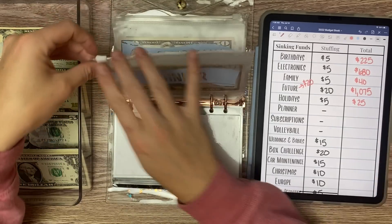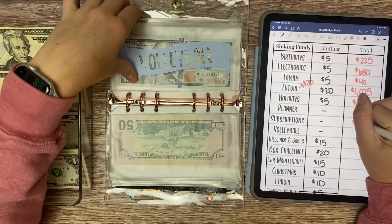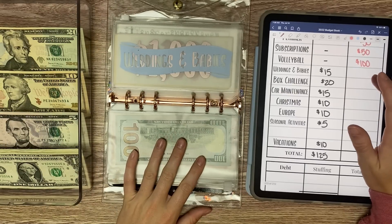Planner is not getting anything and it has $50. Neither is Subscriptions, which also has $50, and neither is Volleyball, which has $100. I am going to go back to Volleyball in September, so that is exciting — I will start stuffing this again at that point.